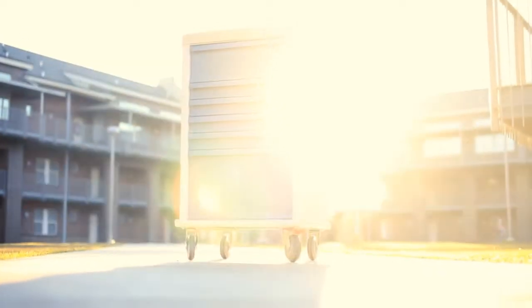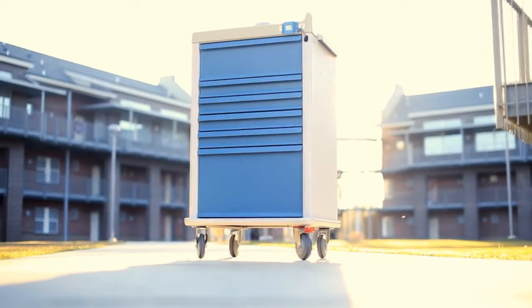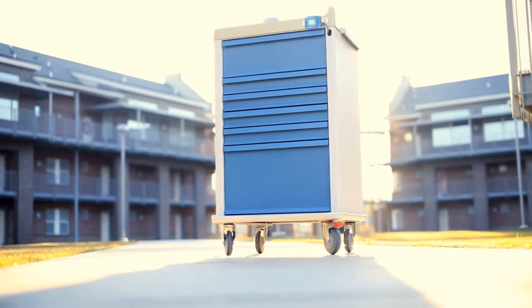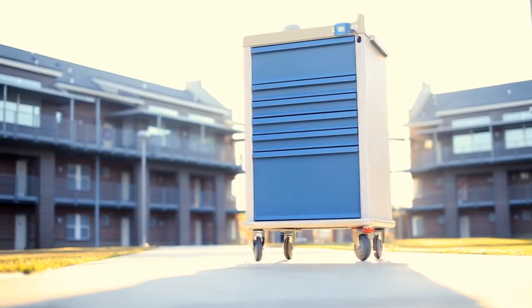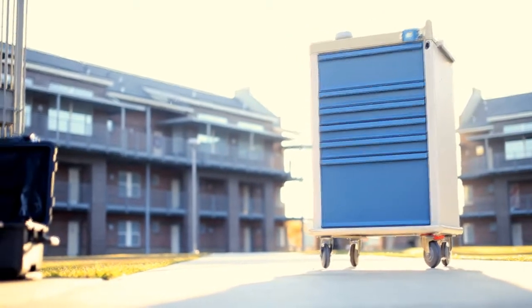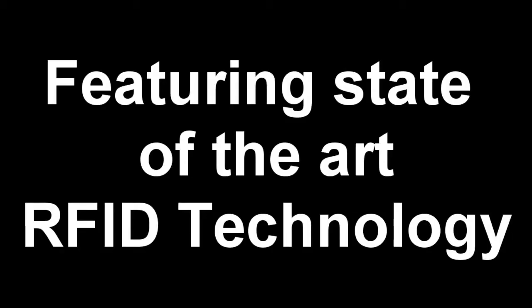We at Louisiana Tech and Dr. Hall's Engineering 122 Section 2 class introduce the Mechanized Medicine Cabinet, featuring state-of-the-art RFID technology.